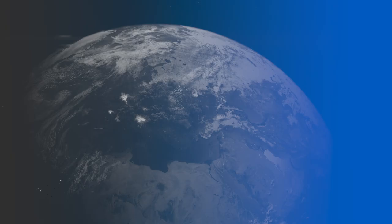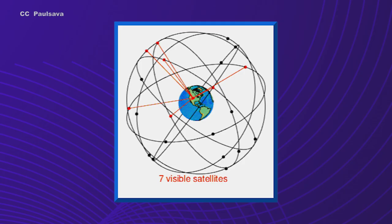These atmospheric changes can even be the result of a tsunami, allowing it to be tracked as it moves across the ocean. At the moment, the United States has 31 GPS satellites in orbit, with 24 of them active most of the time.